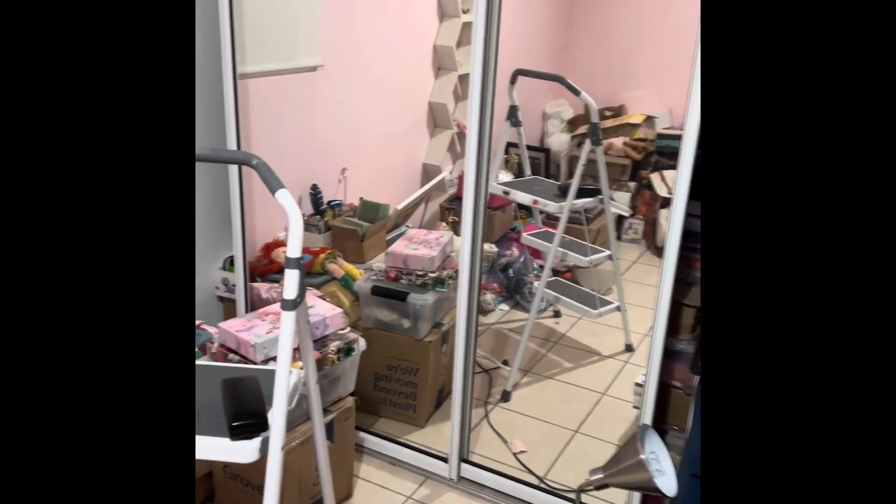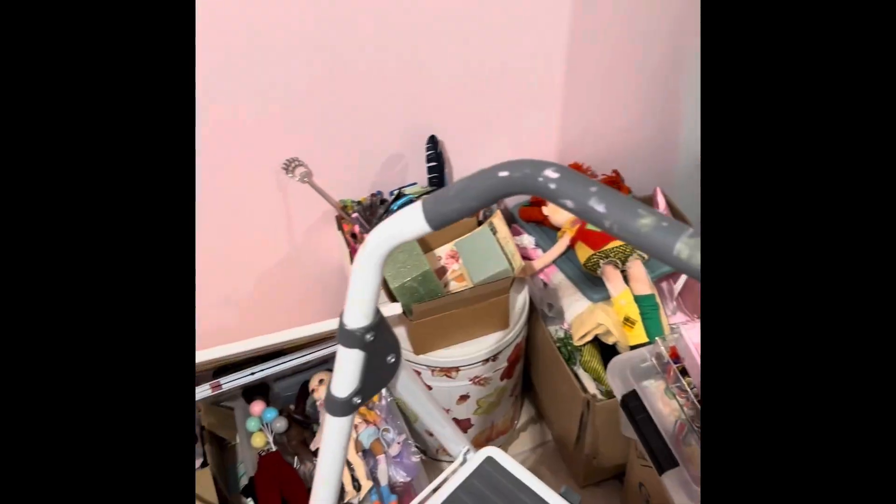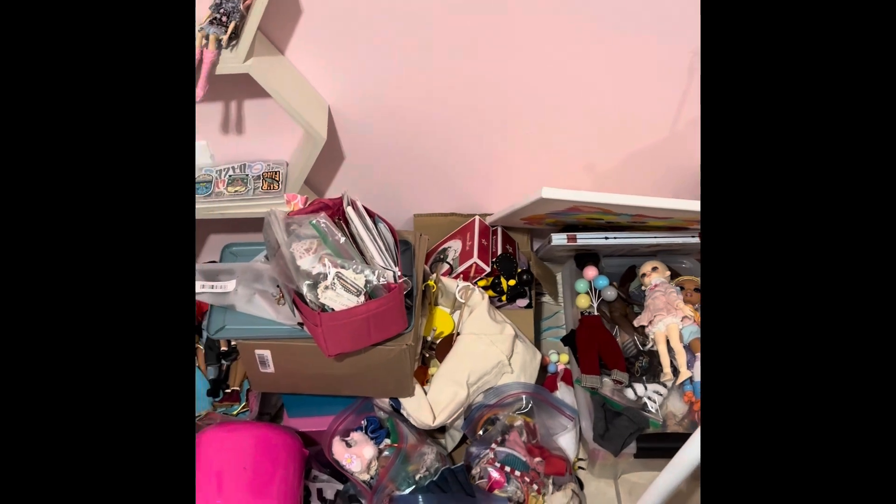Hi guys, it's Lissa. I hope everyone is well. I'm in my doll room because I'm getting the furniture tomorrow. I already have artwork to put up — let me show you what it is for now. You probably can't see it with the light. The room is pink.